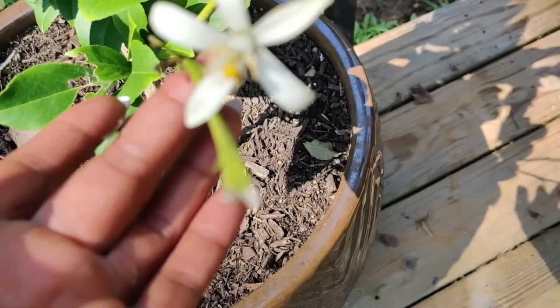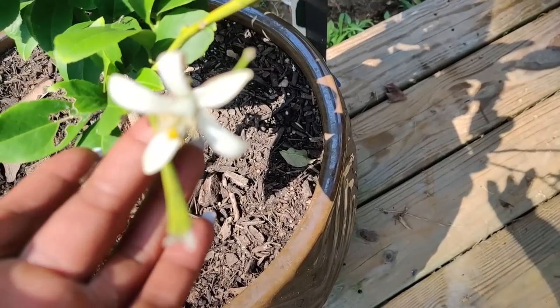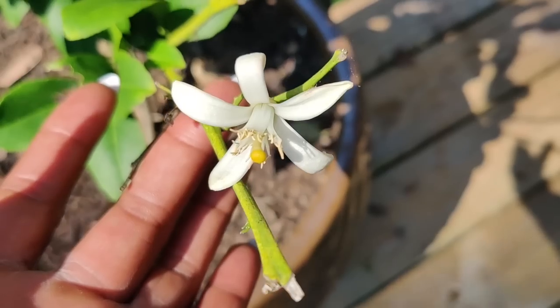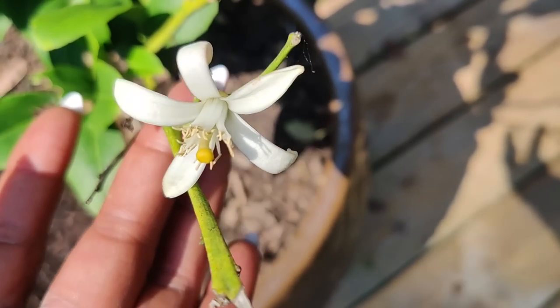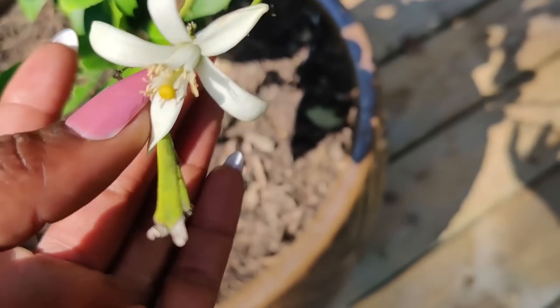These are lemon blossoms. This is a little lemon tree that actually died and decided to come back to life, thank goodness. These also smell absolutely amazing.